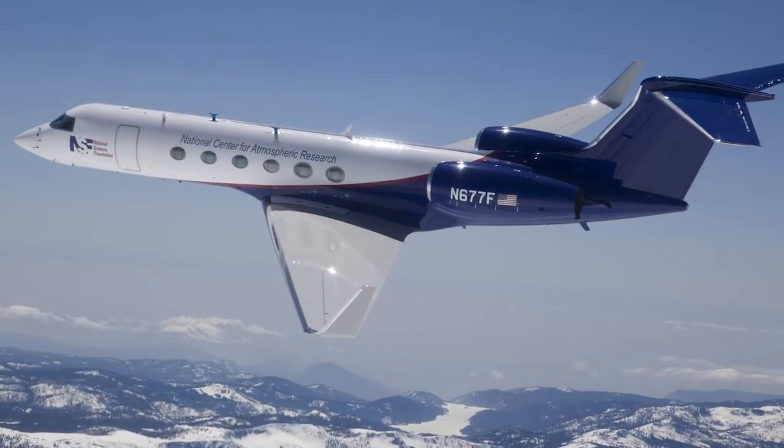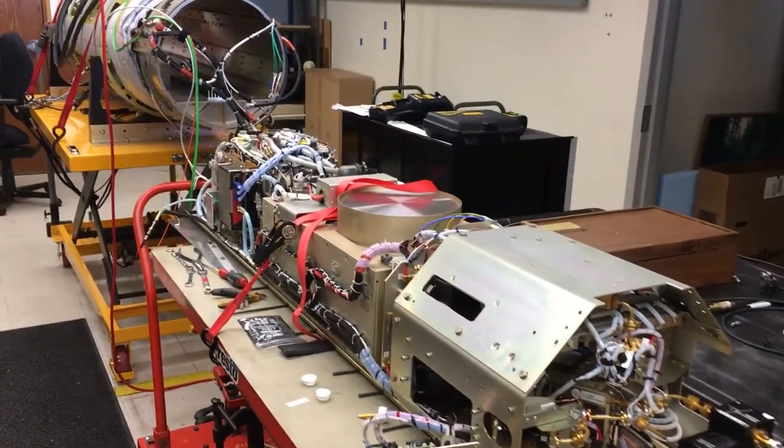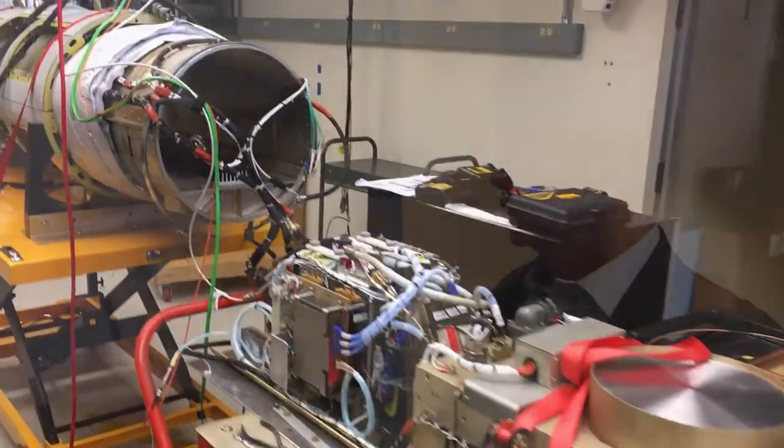My personal research is mostly focused on airborne radar. We have a 0.3 centimeter wavelength radar mounted under the wing of the NCAR G-5 aircraft, and it can fly up to about 45,000 feet.